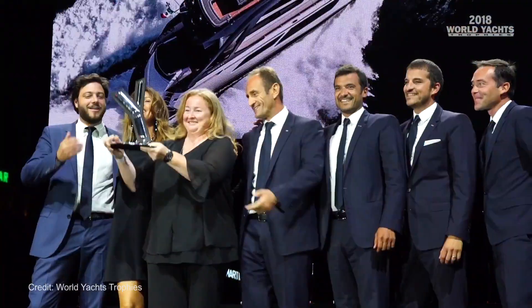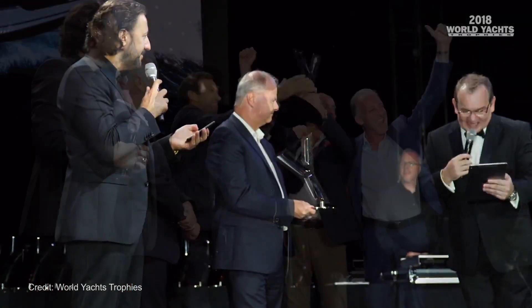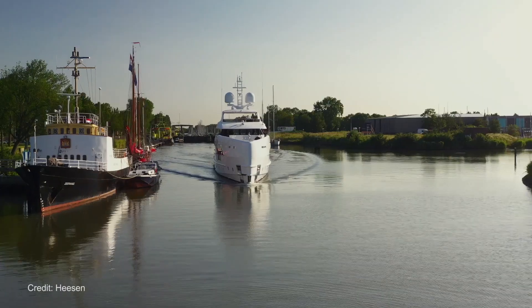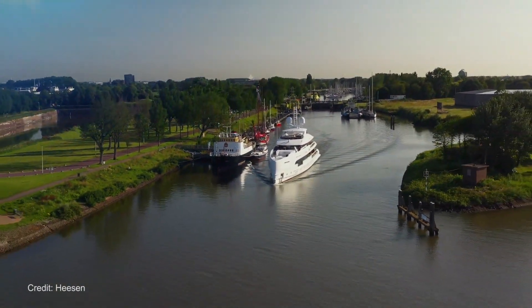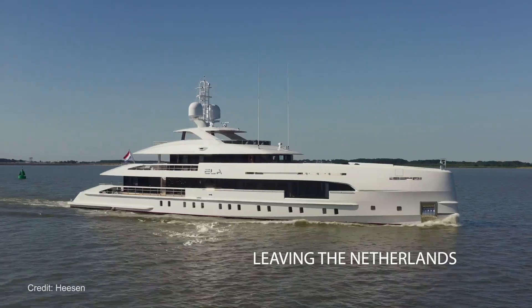Last week the annual World Yacht Trophies event was held at the Cannes Yacht Show. One of the highlights of the awards for me personally was the award given to Dutch super yacht builder Heesen for their build of super yacht Ella, which won Best Green Yacht of the Year. Ella is a 50-meter long all-aluminium motor yacht that features Heesen's patented FAST displacement hull form.